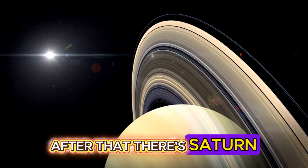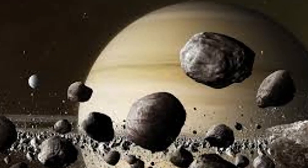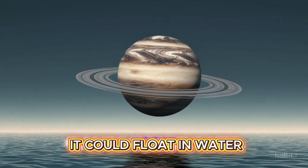After that, there's Saturn, famous for its beautiful rings made of ice and rock. Believe it or not, Saturn is so light it could float in water.